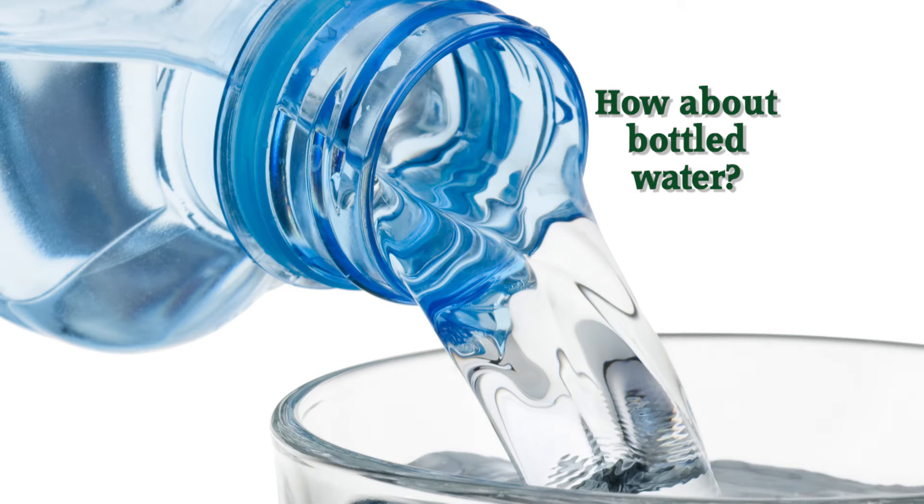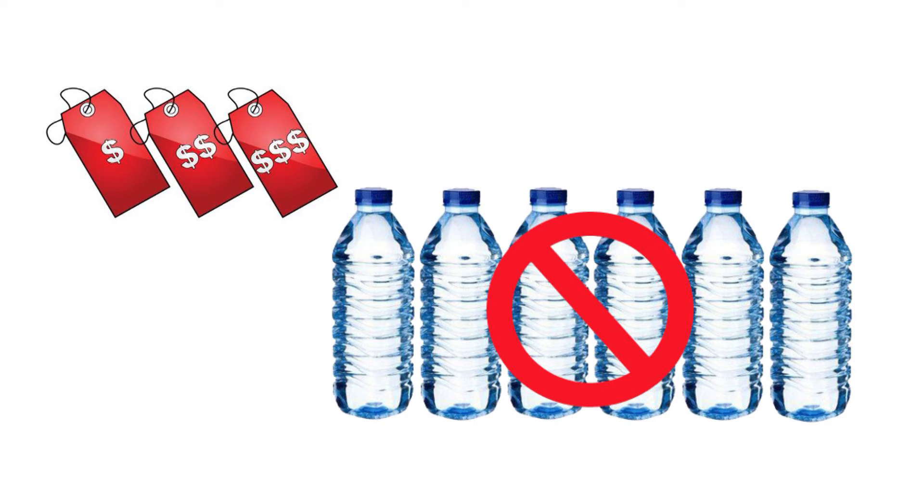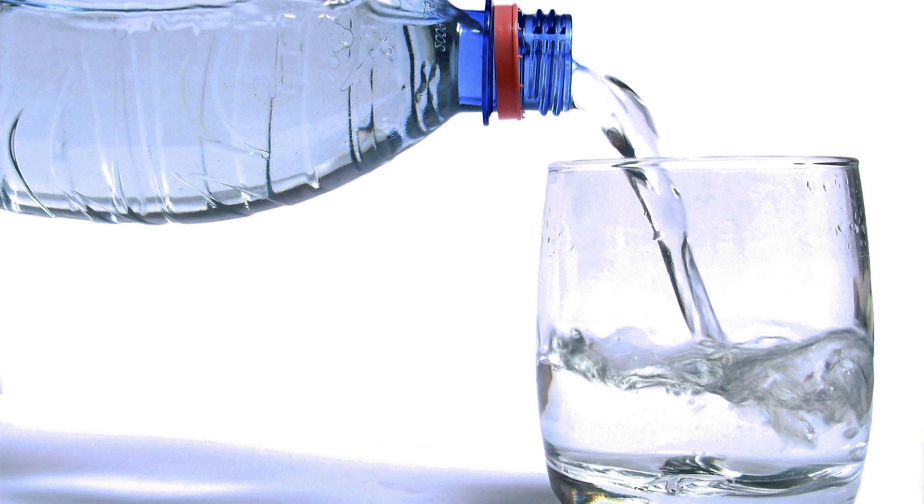Dangerous chemicals have been found to leach from plastic bottles into water. Bottled water is also a very expensive option, and many brands have been found to be no different than actual tap water.